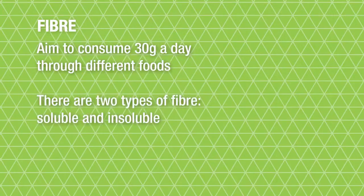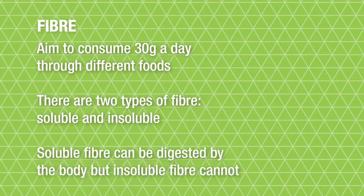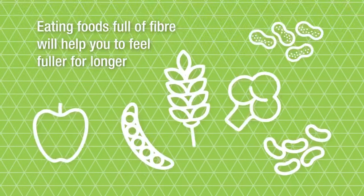There are two types of fibre: soluble and insoluble. Soluble fibre can be digested by the body but insoluble fibre cannot. Both are important, but if you are actively looking to increase your fibre intake you should do so gradually. Eating foods full of fibre will help you to feel fuller for longer.